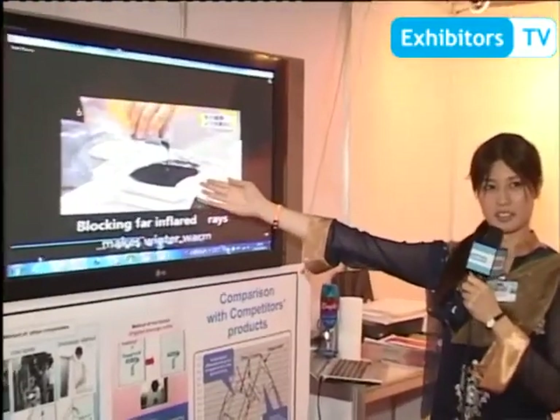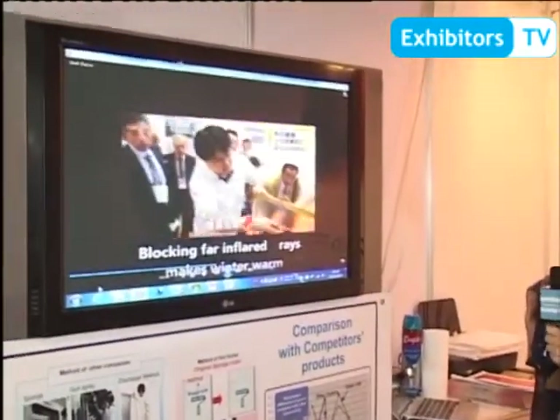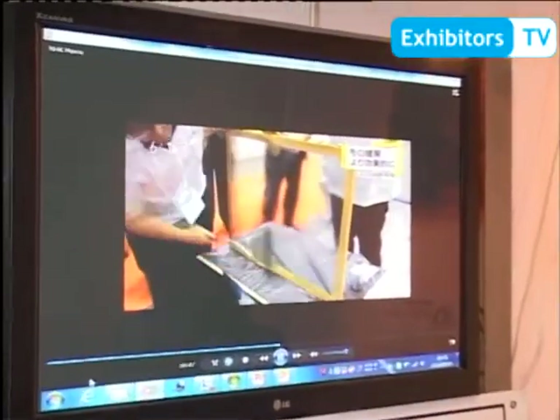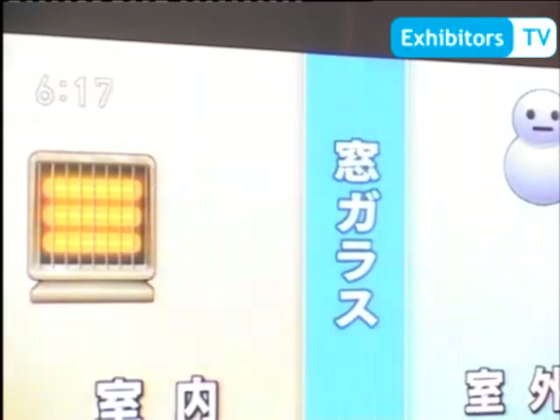This one is a coating liquid, just applied onto the glass. This one is marking tape. That covers all the applications.